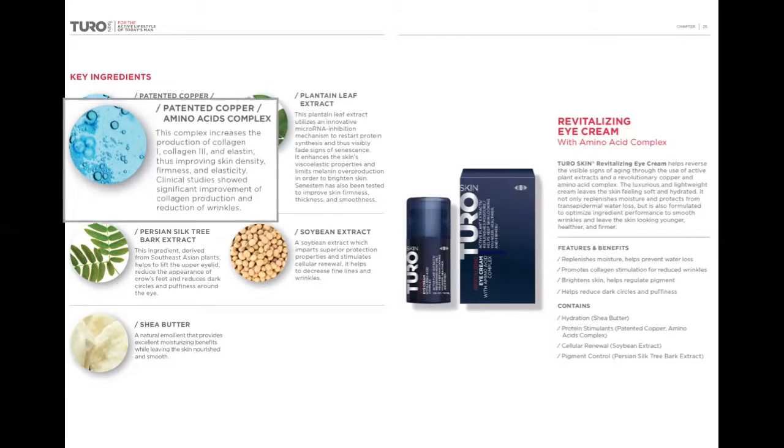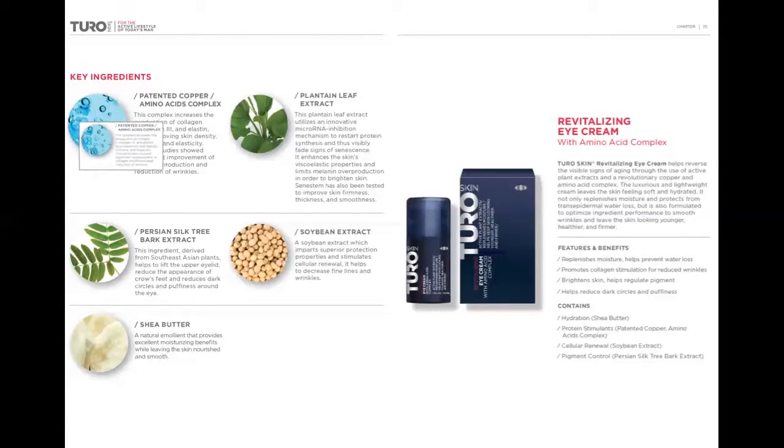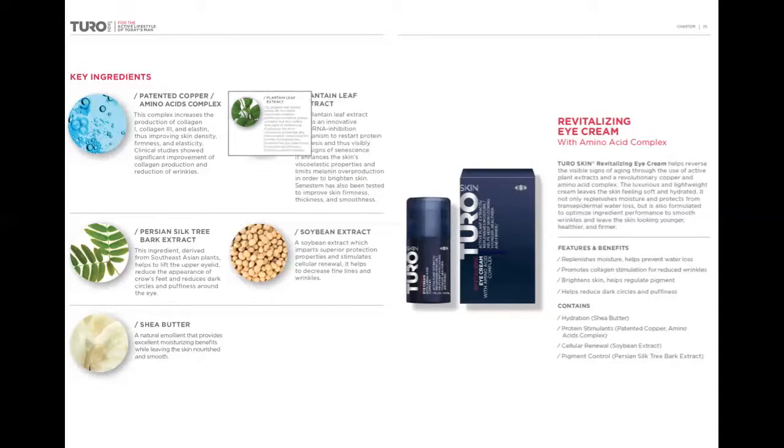First, we have patented copper and amino acid complex, which increases production of collagen and elastin, thus improving skin density, elasticity, and reducing wrinkles. Next is plantain leaf extract, which brightens the skin. It has been clinically proven to improve skin firmness, thickness, and smoothness.